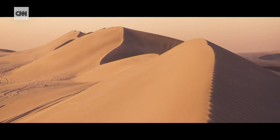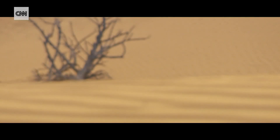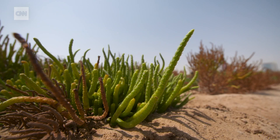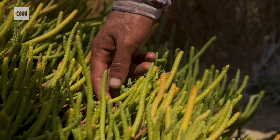Extreme temperatures, sandy soils, and low quality water sources — it all makes the desert a very tough place to grow food. That is, unless you're a salicornia like this one, battling the brutal conditions and giving us a taste of what farming will look like in the future. Salicornia is a desert superhero in terms of the salinity that it can tolerate and survive under such harsh conditions.